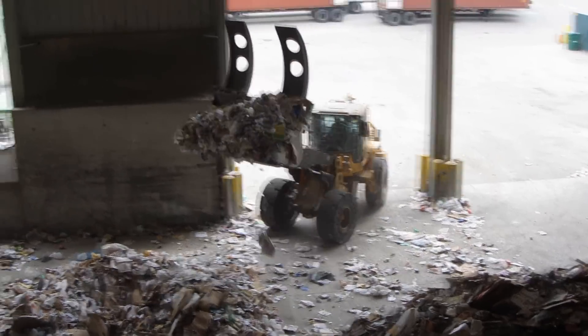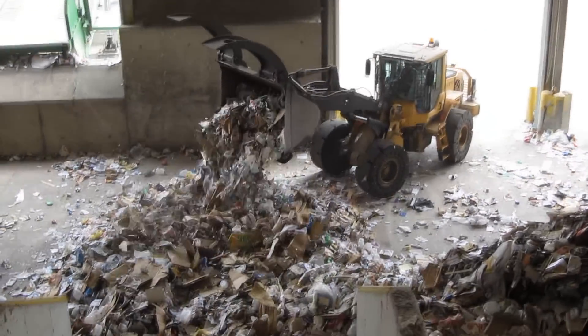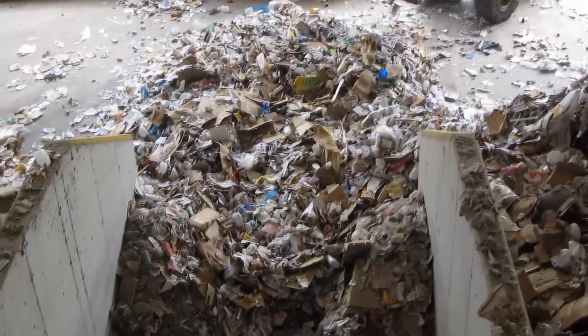After the truck is unloaded, heavy equipment moves the material onto the feed line. Then these recyclables move into the MRF.